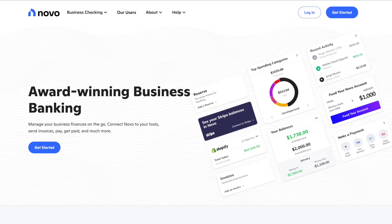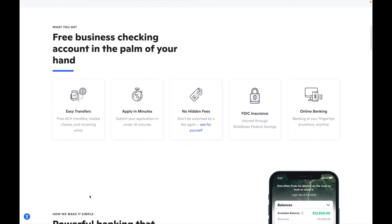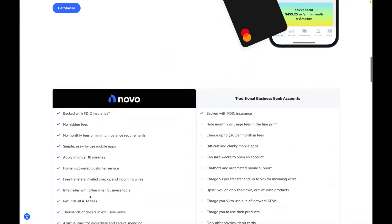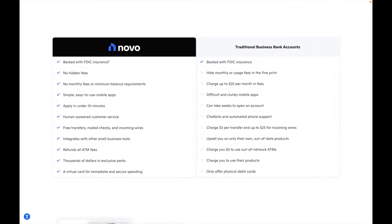Through my experience, Novo and Middlesex Federal make a great match — with Novo's technology, integration, and overall interface — and the bank supplements everything else they need. The interface on the website also makes it pretty easy to navigate the system.